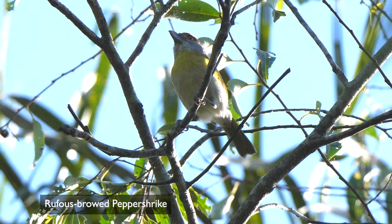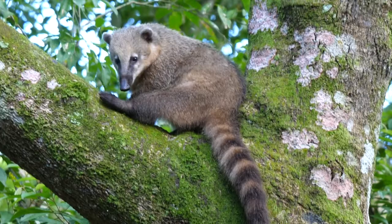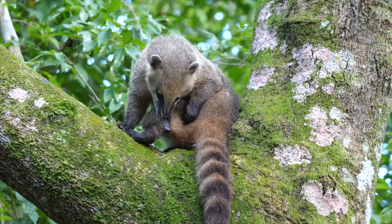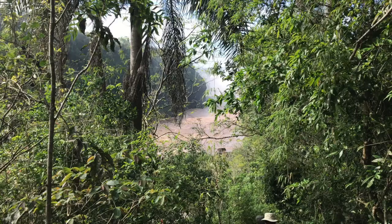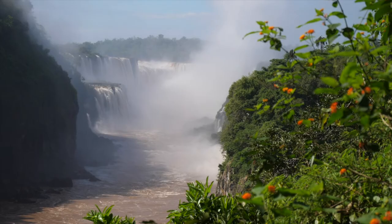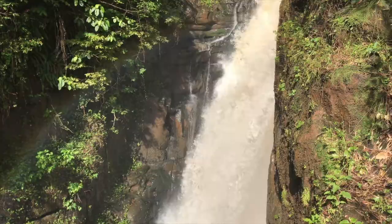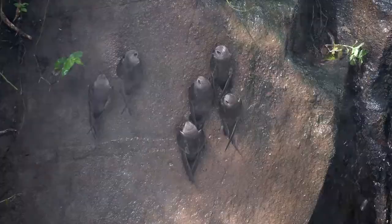Despite the shrike-like bill, they're actually a type of vireo. Not surprisingly, there were more coatis here. A boardwalk took us down to the Alvar Nuñes Cascades, from where there were views up the gorge to the Devil's Throat. The path passed close to the ravine, which had a distinct advantage, as the rock faces held great dusky swifts.